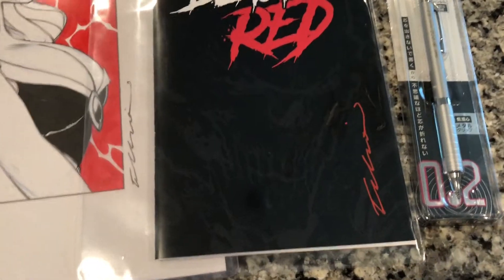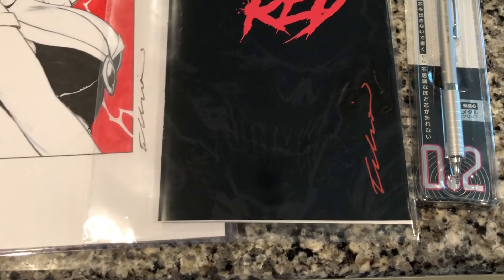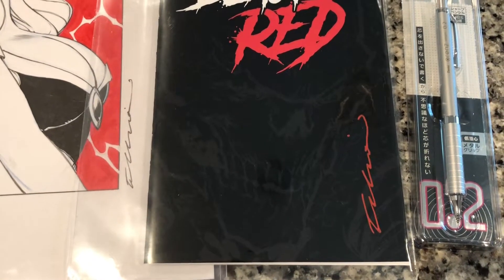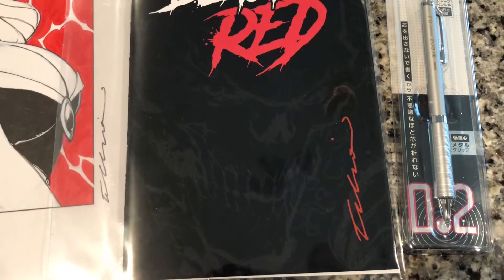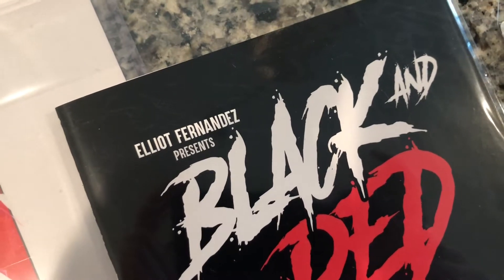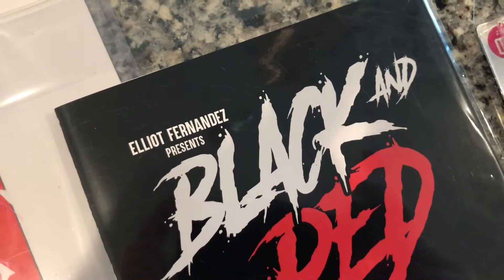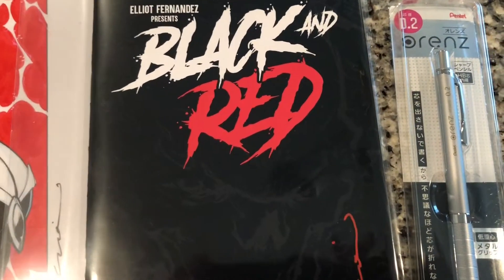I just want to share this with you guys. Bitbiter and I will do a formal review on his channel, so if you go to YouTube and search Bitbiter0101, he has other videos there where he shows off some of his collections. This is gonna be one that he's gonna be showing off. Elliot Fernandez presents — 'El Libro Negro y Rojo,' or 'Rojo y Negro,' depending on how you want to say it. Either way, it's correct.